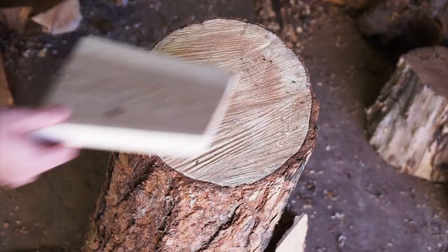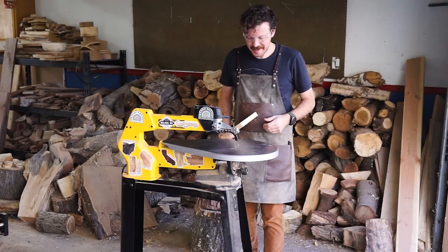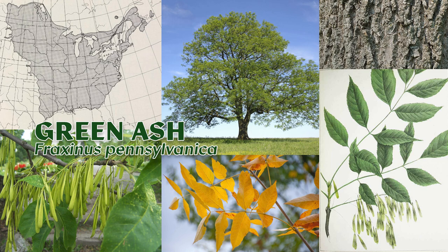It's time for state number two. Can you recognize this wood? Here's a hint: it smells like the tree that it is. Another hint: shock resistant. It's the great Commonwealth of Pennsylvania, and I'll be using a piece of wood from the green ash, Fraxinus pennsylvanica.